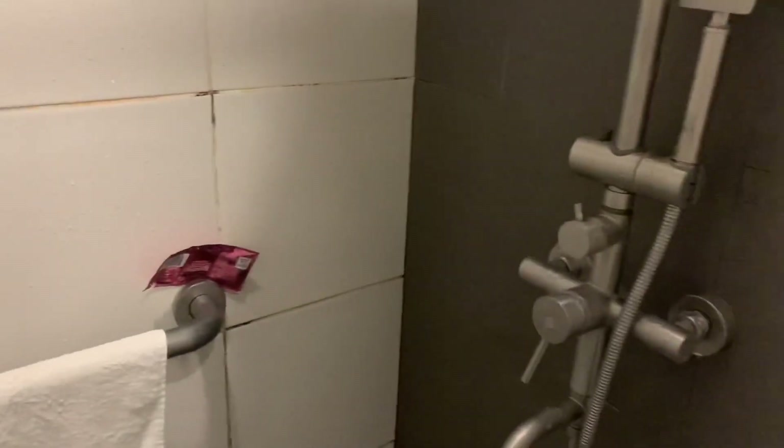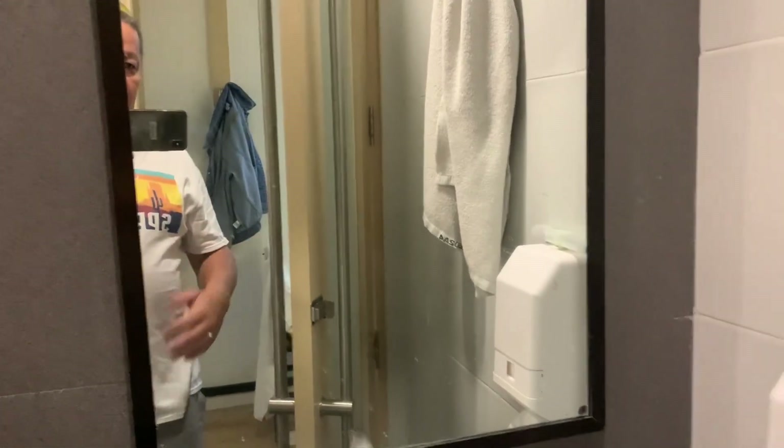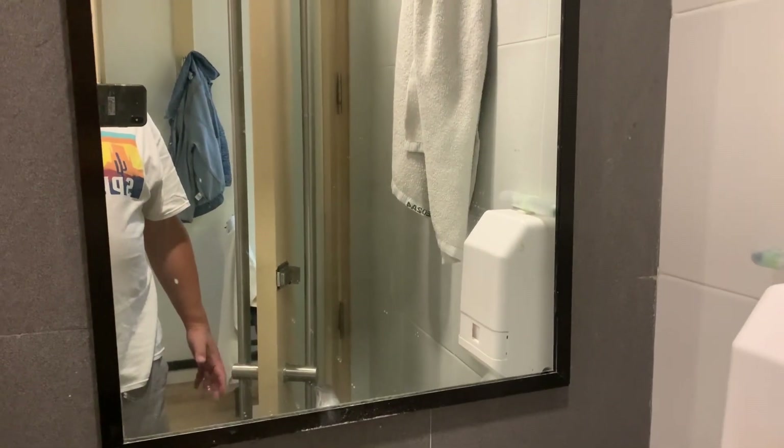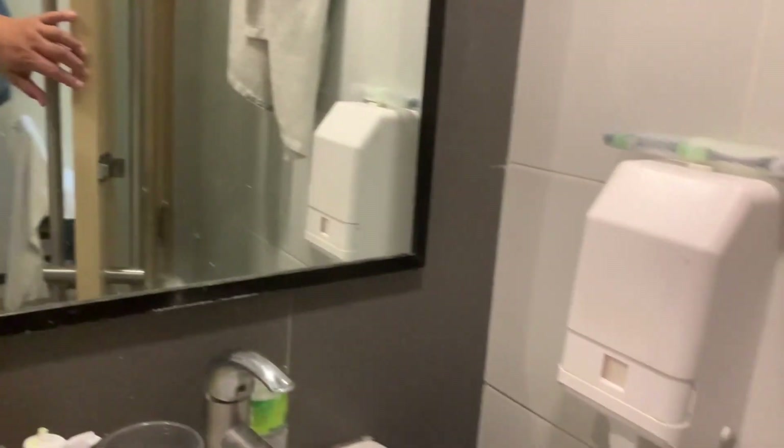They have a rain-type shower, an exhaust fan, two lights, and a glass panel. There's also a little mirror there if you want to check yourself.